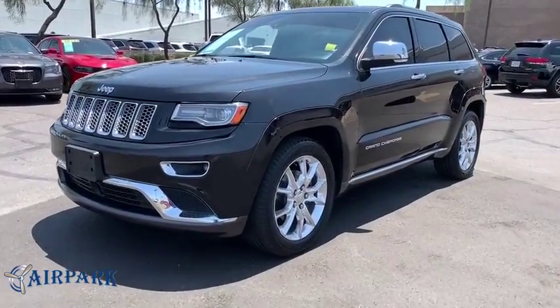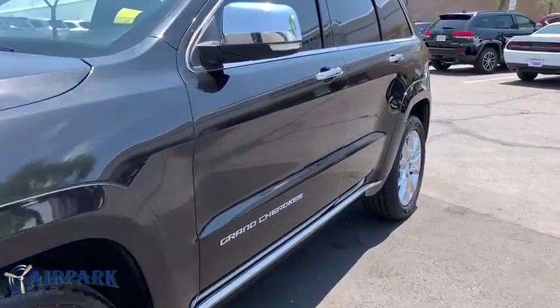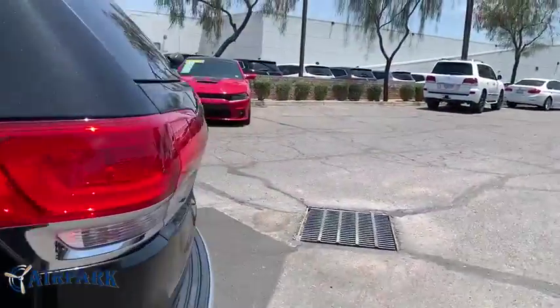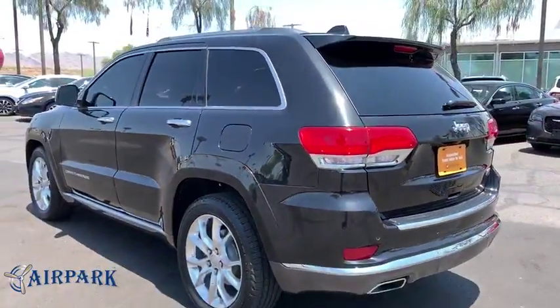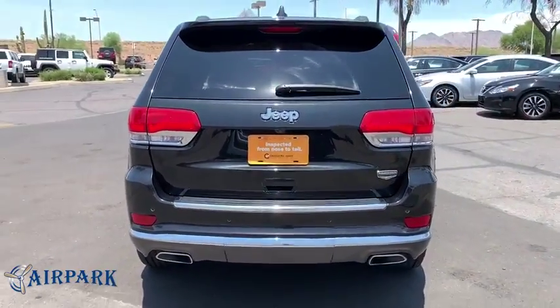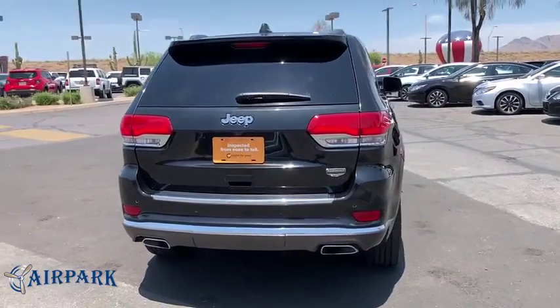The 2014 Jeep Grand Cherokee. The Jeep Grand Cherokee offers superior off-road capability comparable to that of the upscale Land Rover LR3. This makes the Grand Cherokee a fine choice for families who venture off-road or vacation in the mountains or other remote areas.